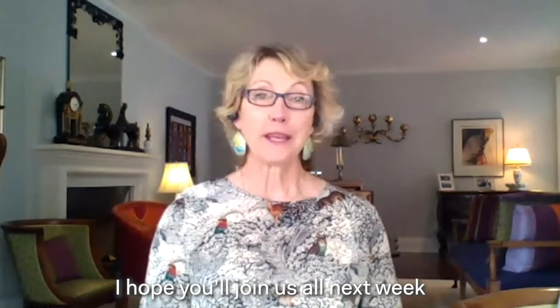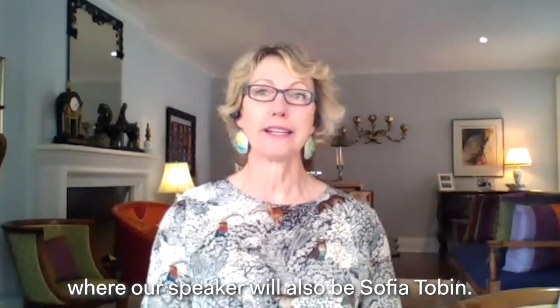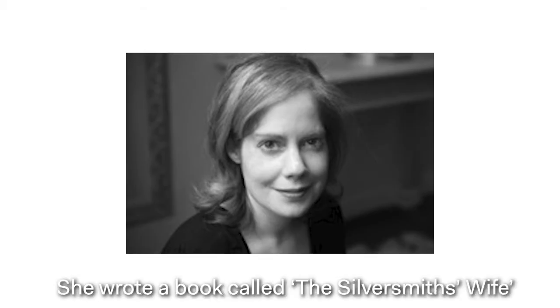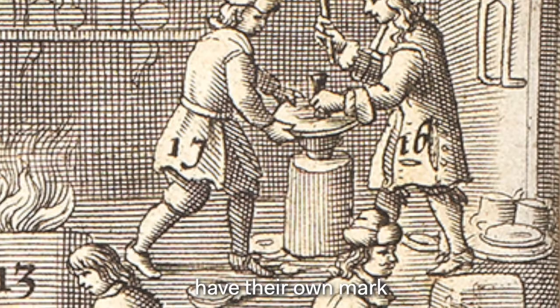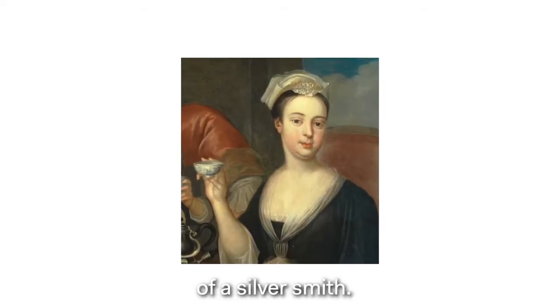I hope you'll join us next week during our second conversation where our speaker will also be Sophia Tobin. She wrote a book called The Silversmith's Wife, and it tells the story of how women could not have their own mark and could not be at the bench unless they were widows of a silversmith.